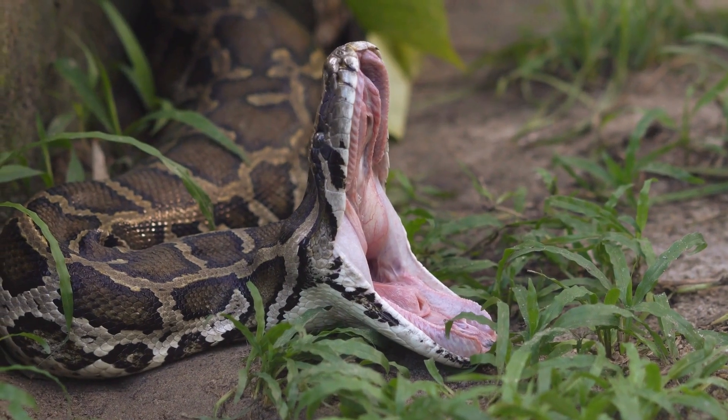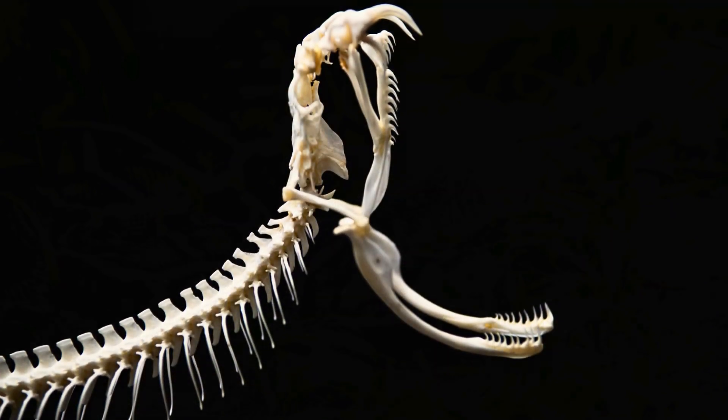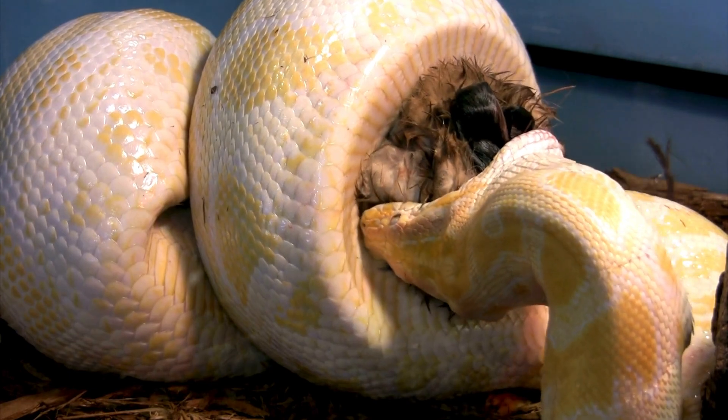Unlike mammals, snakes have independently moving upper and lower jaw bones. This allows them to unhinge and open their mouths incredibly wide, helping swallow large prey whole.